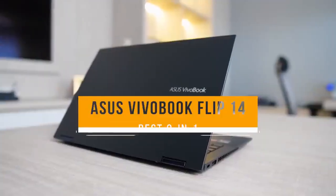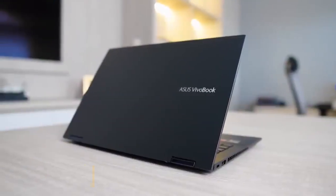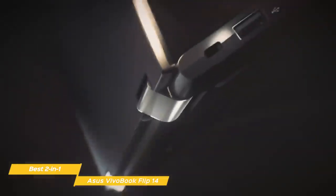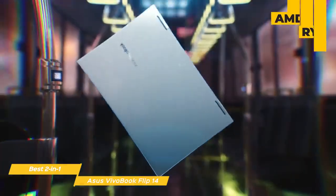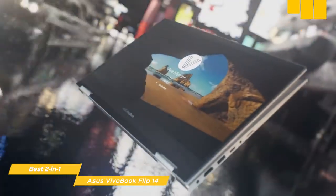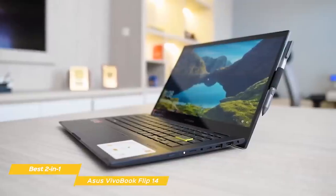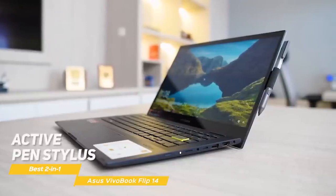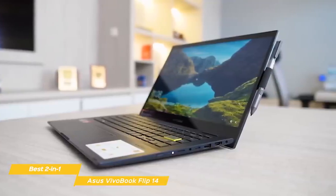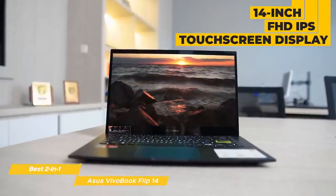Next up, the Asus VivoBook Flip 14, our pick for best Asus 2-in-1. The Asus VivoBook Flip 14 is a capable 2-in-1 that's an excellent multitasker and is perfect for both school and workplace productivity tasks. It features an updated chassis design and AMD's Ryzen CPUs over last year's Intel processors, resulting in a stylish and powerful 2-in-1 that is very hard to beat for the price. Asus includes their Active Pen Stylus in the box — it's powered by a single AAA battery, features two programmable buttons, and attaches to the chassis magnetically when not in use. The 14-inch FHD IPS touchscreen display looks sharp, gets plenty bright, and gets the job done well.